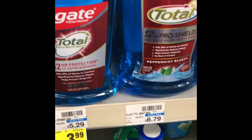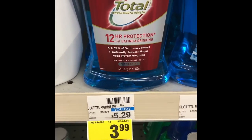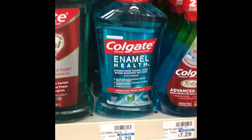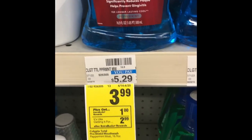If you are in need of mouthwash, the Colgate this week is on a good promotion. They are on sale for $3.99 — those are the 500 milliliter bottles. There are a few different kinds. You'll pay $3.99 and get a dollar ExtraBuck back.